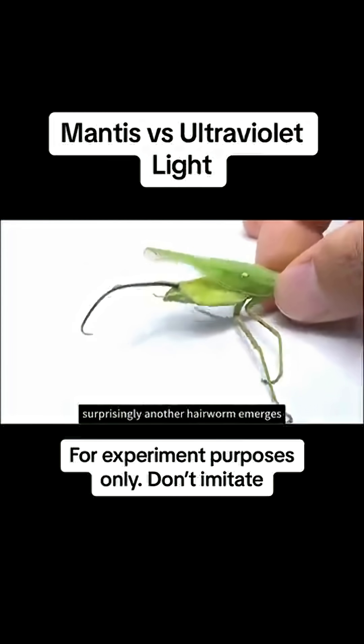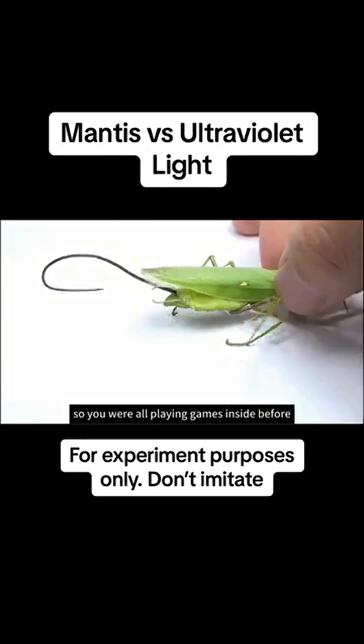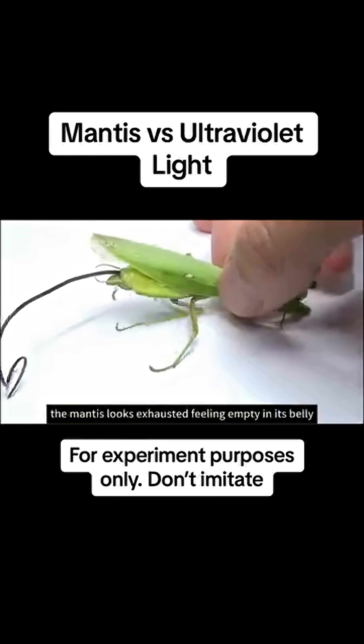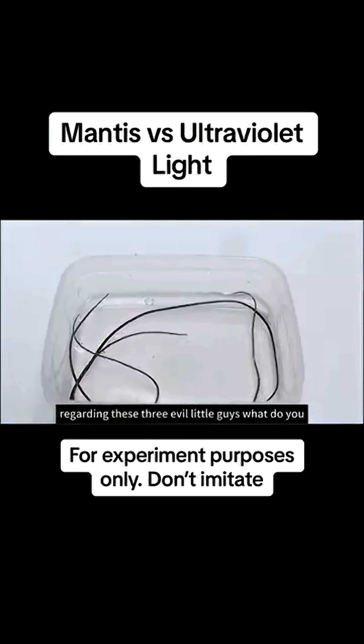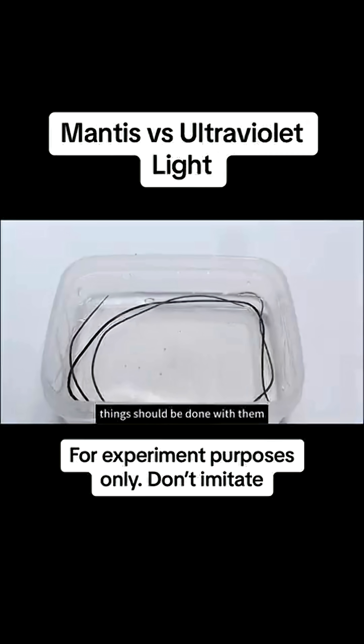Surprisingly, another hairworm emerges. So you were all playing games inside before! At this moment, the mantis looks exhausted, feeling empty in its belly. Regarding these three evil little guys — what do you think should be done with them?